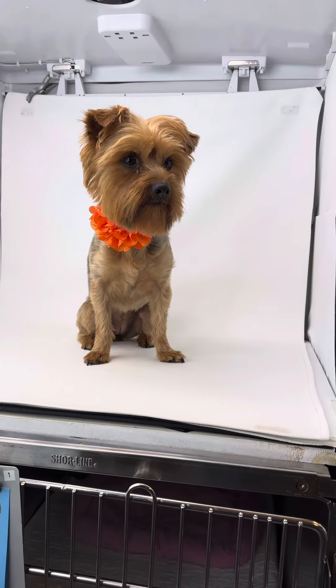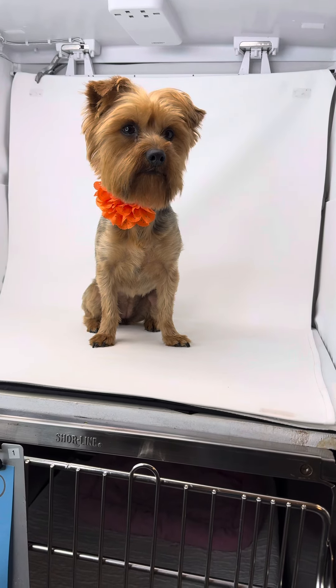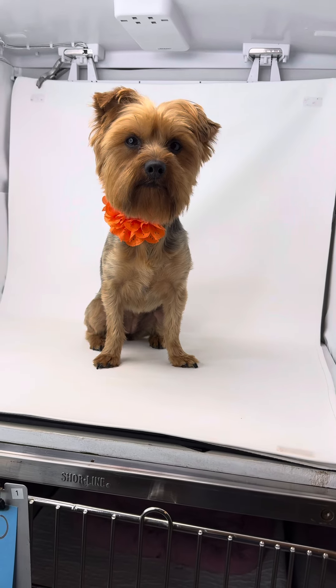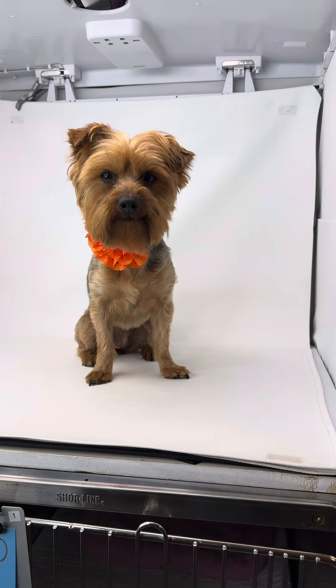Sweet little gal. We'll put some more information in her write-up about her — what we know, what we were told about her. So you can view that on our website, RoadToRescueLA.org, or she'll be in our adoptable dog album, which is pinned to the top of our Facebook page all the time.